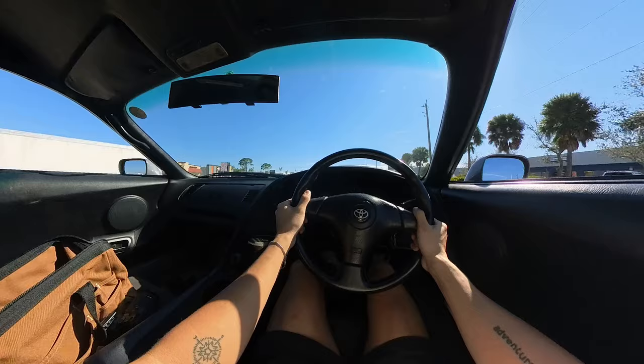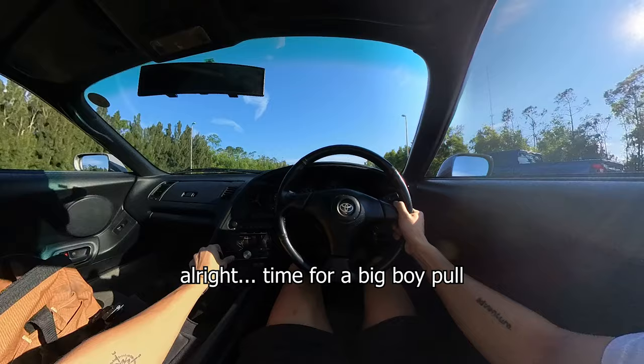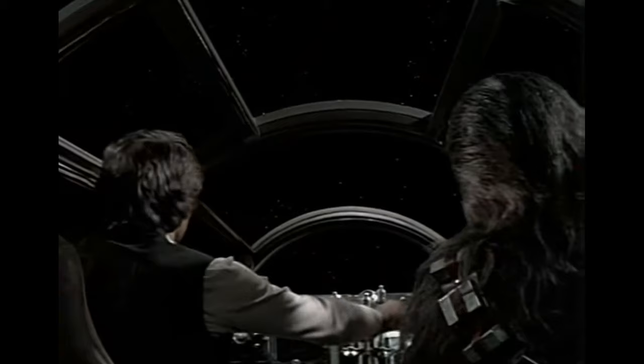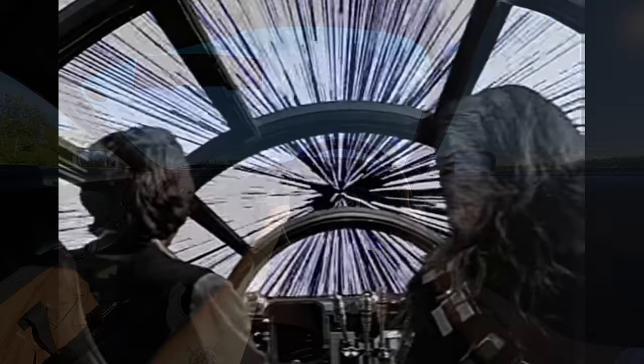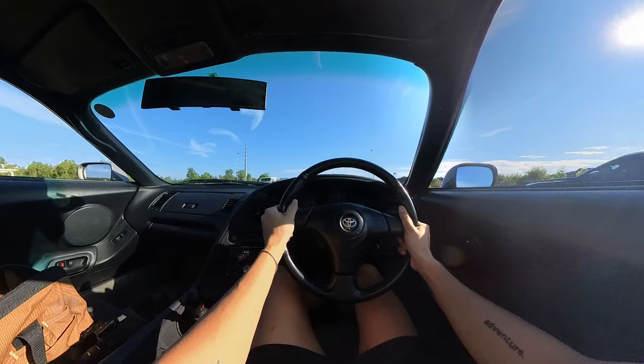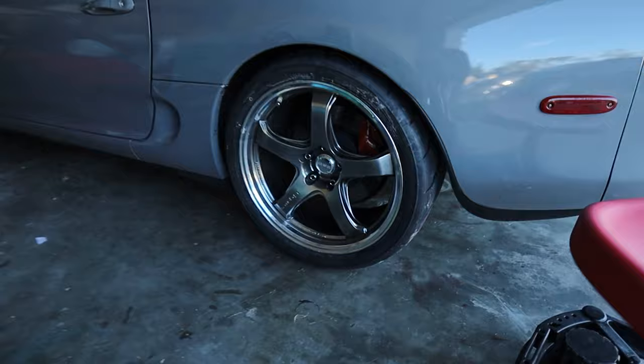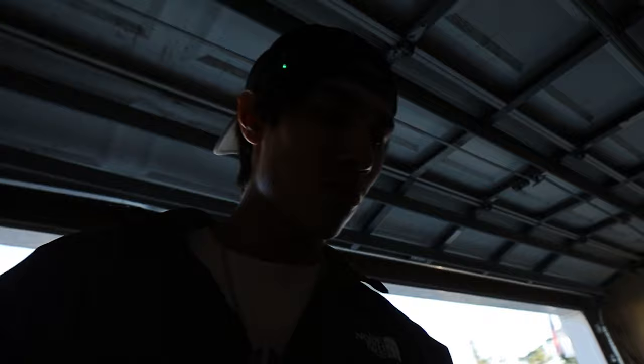Damn, these tires are definitely way more grippy — you can already feel it. The R888s are helping our spinning problem. We're no longer spinning through third. The car's driving fantastic right now. The fitment's a little bit off and I'm not a big fan of it, but I'm thinking about keeping it the way it is because the car's not rubbing the tire anymore.